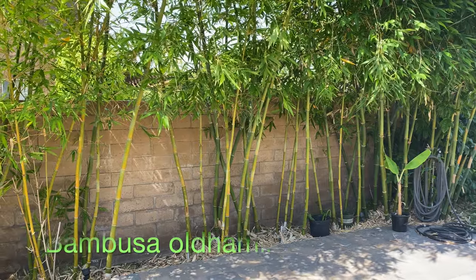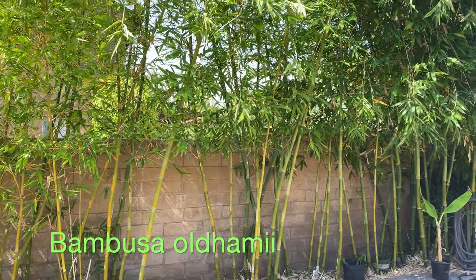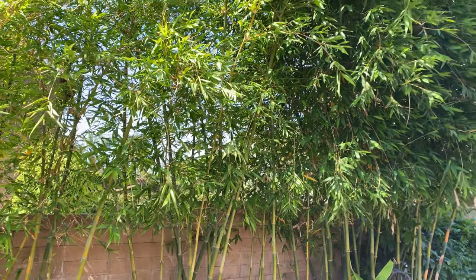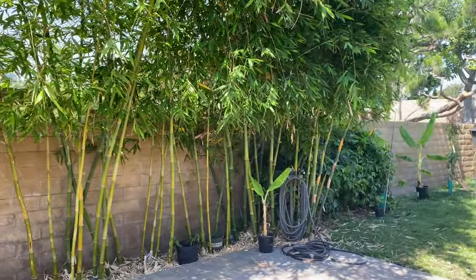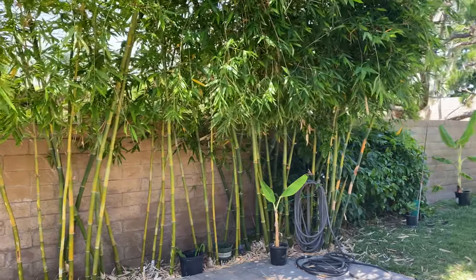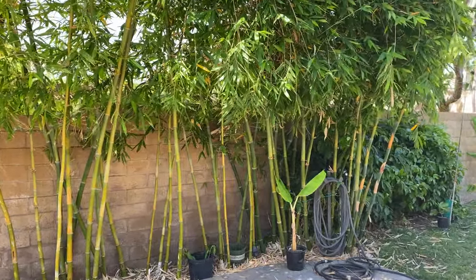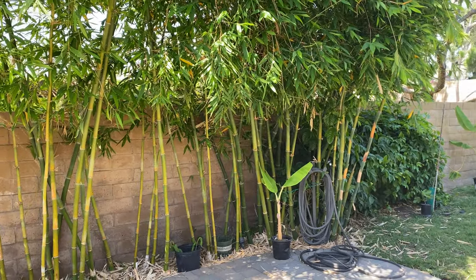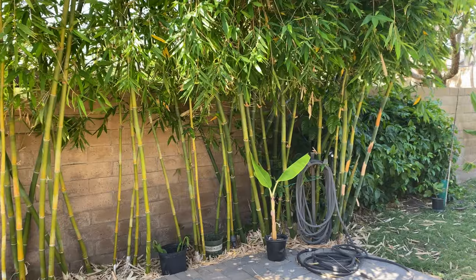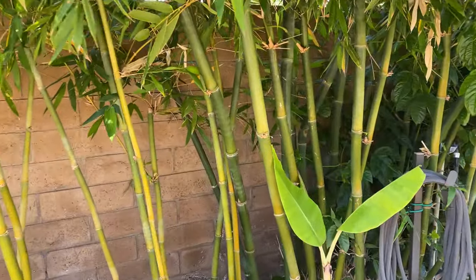On the north side of this property I have bamboo — this is timber bamboo, Bambusa oldhamii. It grows very tall. Because of the Southern California climate they don't reach their fullest potential of around 80 feet and four inches in diameter, but they're getting close. The biggest ones I have here are up to about three inches in diameter.